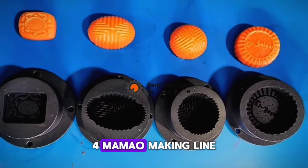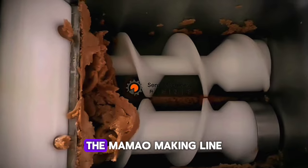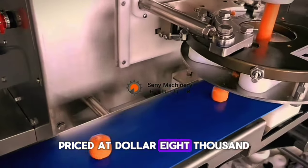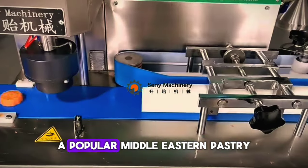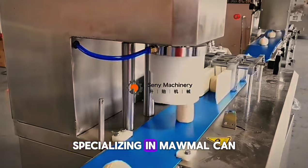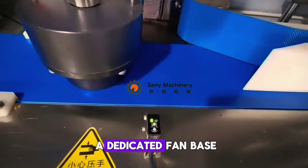Number 4: Mammall Making Line Automatic Mammall Production Machine. If you're into baking, the Mammall Making Line is an excellent investment. Priced at $1,800, it automates the process of making delicious Mammall, a popular Middle Eastern pastry. Starting a bakery specializing in Mammall can be a profitable venture. These sweet treats have a dedicated fan base.